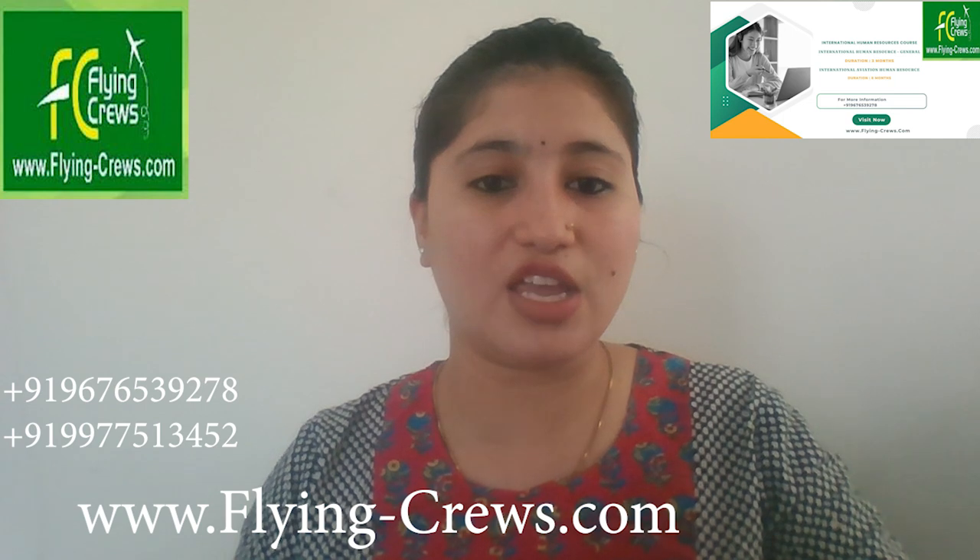The course provides digital insight into HR management practices in six countries: United States, Canada, United Kingdom, Australia, UAE, and New Zealand. Additionally, there is a placement guarantee in the aviation industry.